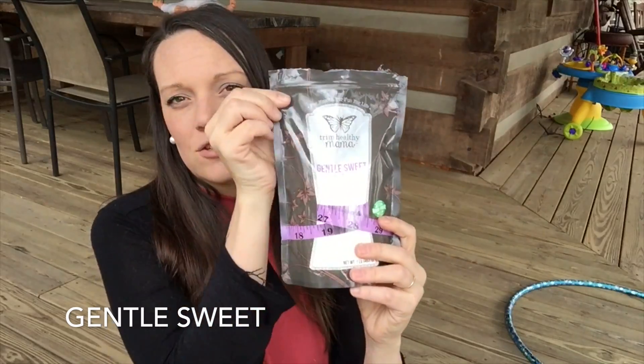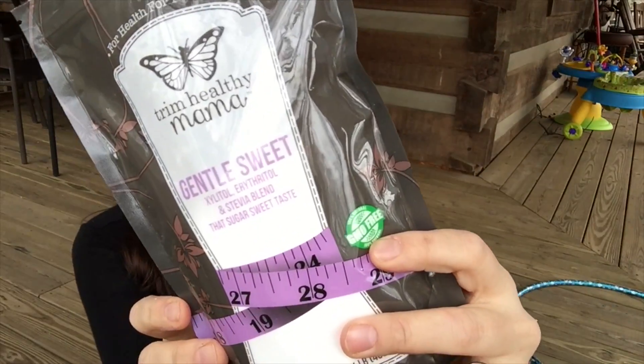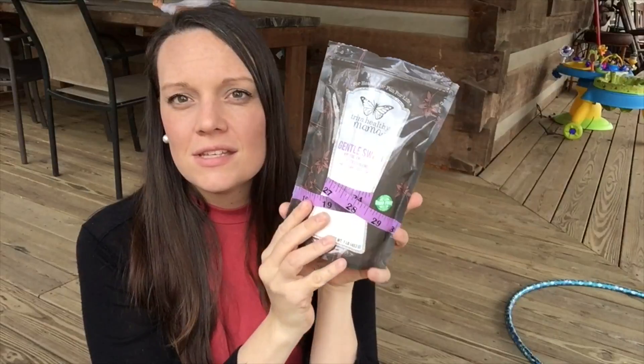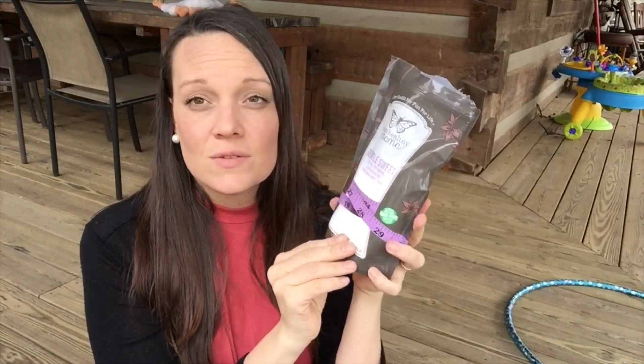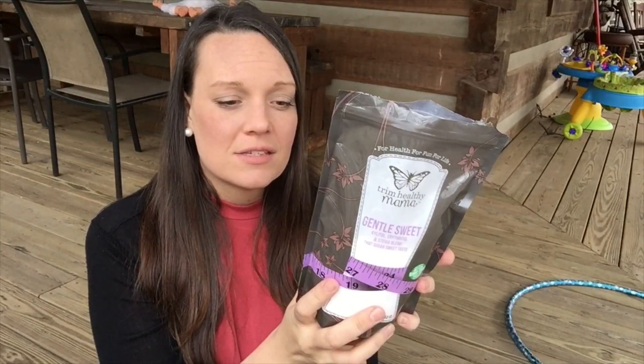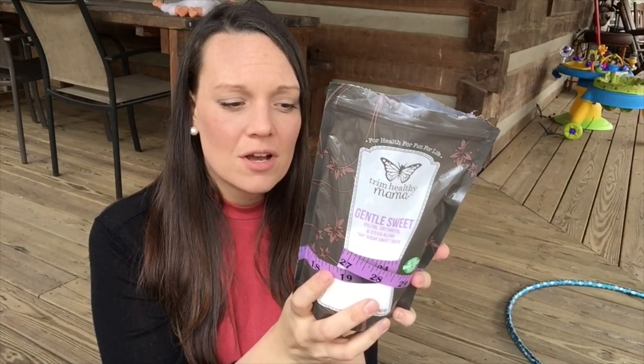In last month's favorites I talked about Trim Healthy Mama — it's just a healthy way of eating where you separate your fats and your carbs and reduce a lot of grains and things like that. And one of the things that they have is Gentle Sweet, which is a mixture of non-calorie sweeteners that tastes really good. It has xylitol, erythritol, and stevia.